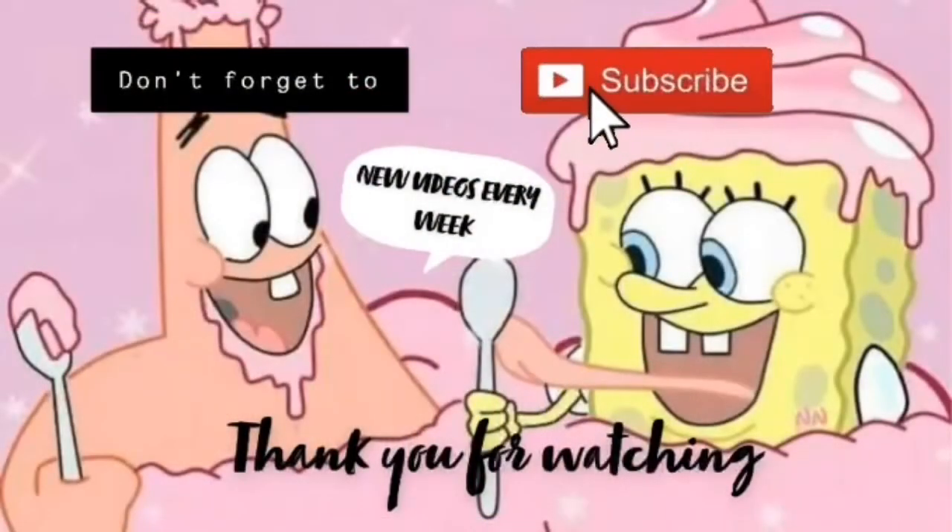That was pretty much everything! I hope you guys had fun and enjoyed this video. Please give it a thumbs up if you're going to be looking for any of these items. Bye!